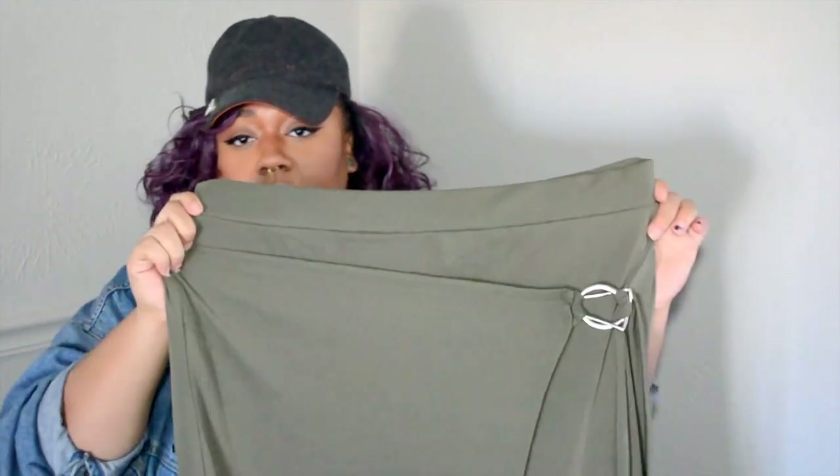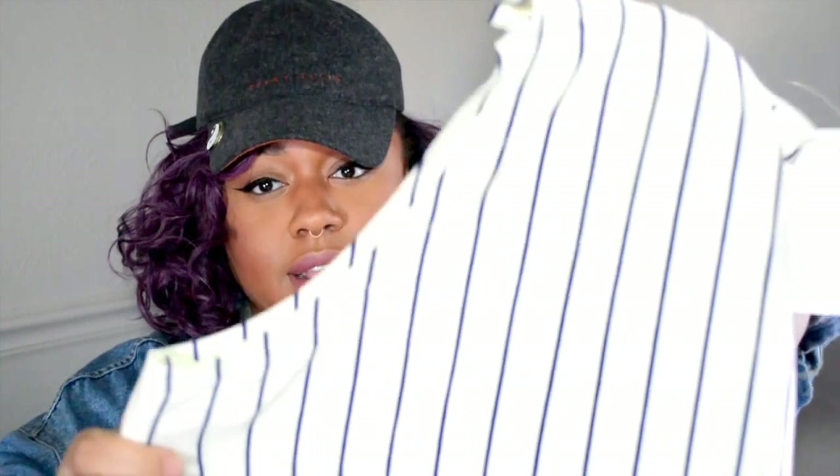The next item from ASOS is this super cute olive skirt that has a little bit of an asymmetric cut in the front. After that, I also got a longline tank top with double splits on the side — it's an off-white color with navy blue pinstripes.